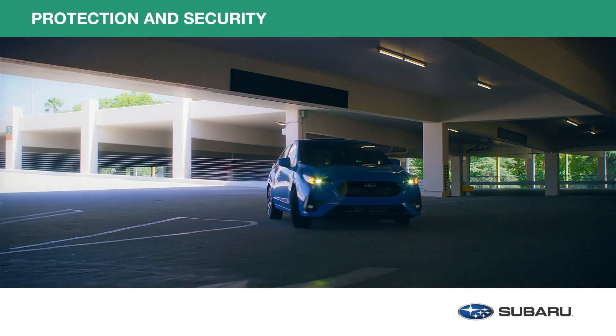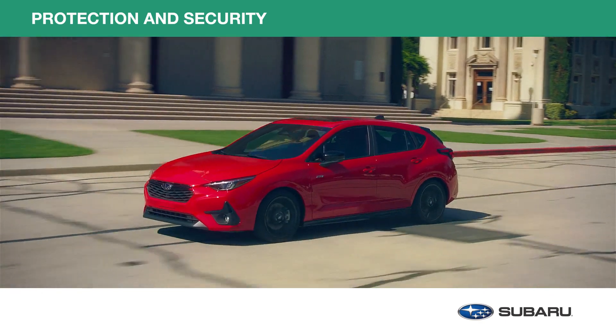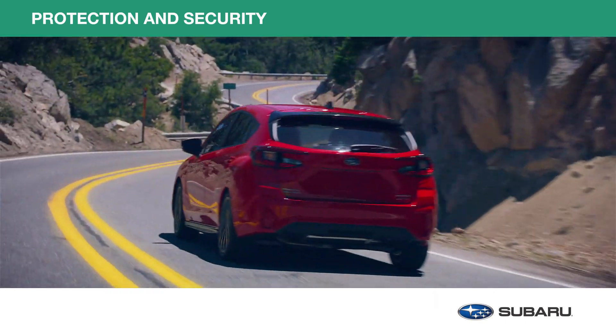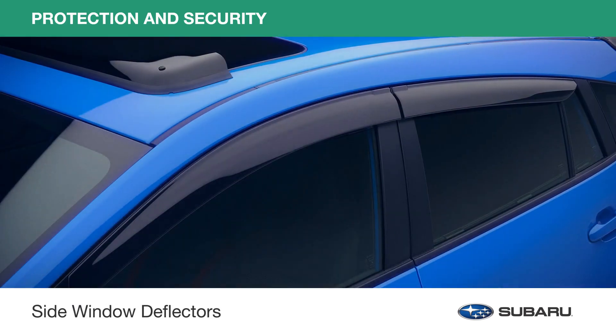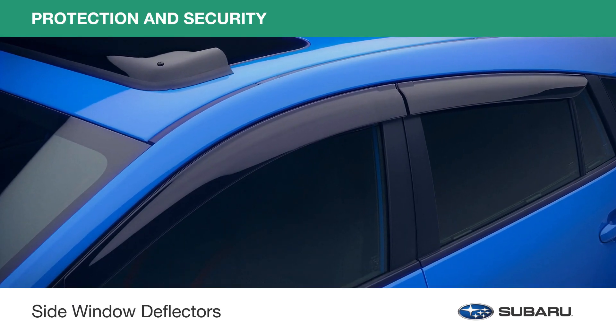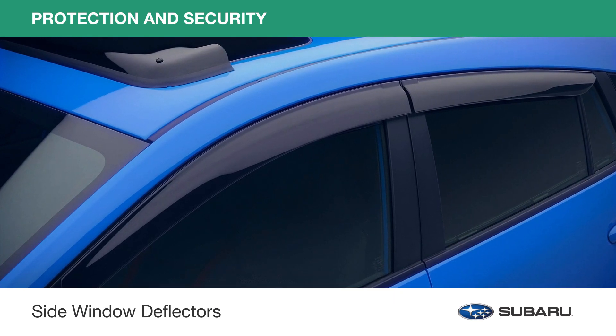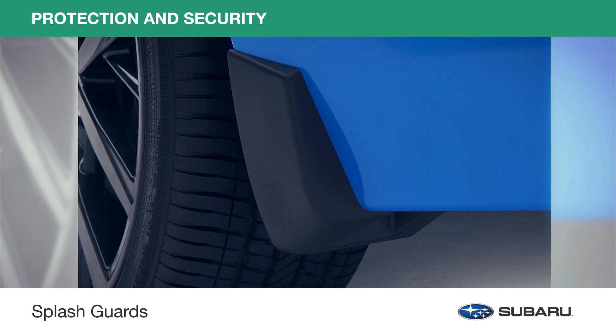Genuine Subaru protection and security accessories. How to keep your Subaru Impreza looking its best for all the miles and years ahead? Let's check out a few of them now. Put your windows down and let fresh air in while keeping inclement weather out. Genuine Subaru side window deflectors are tested and evaluated for water intrusion. Splash guards help protect the paint finish from stones and road grind.